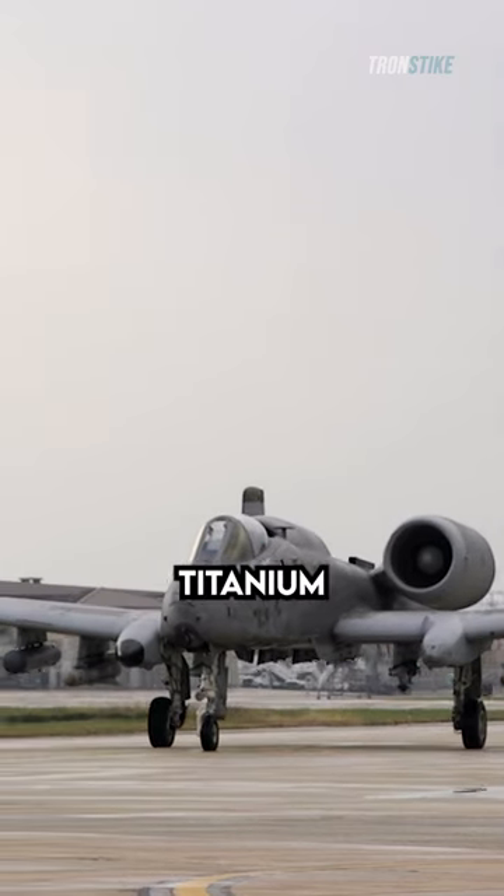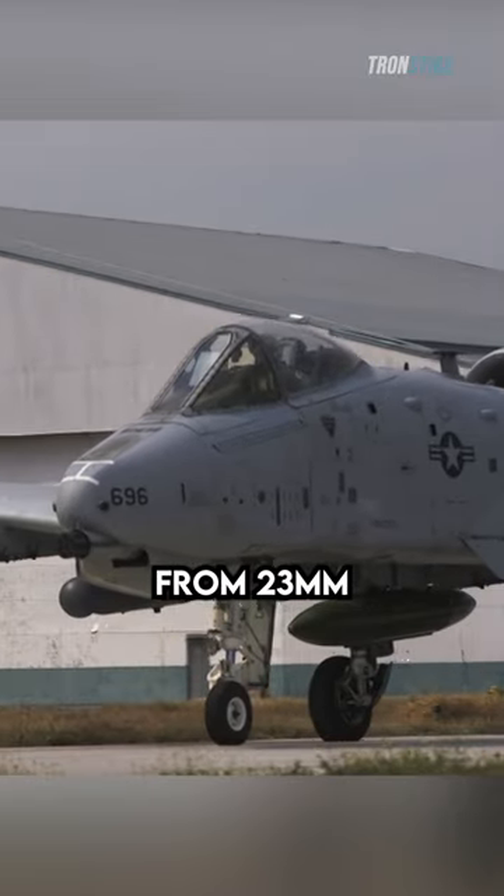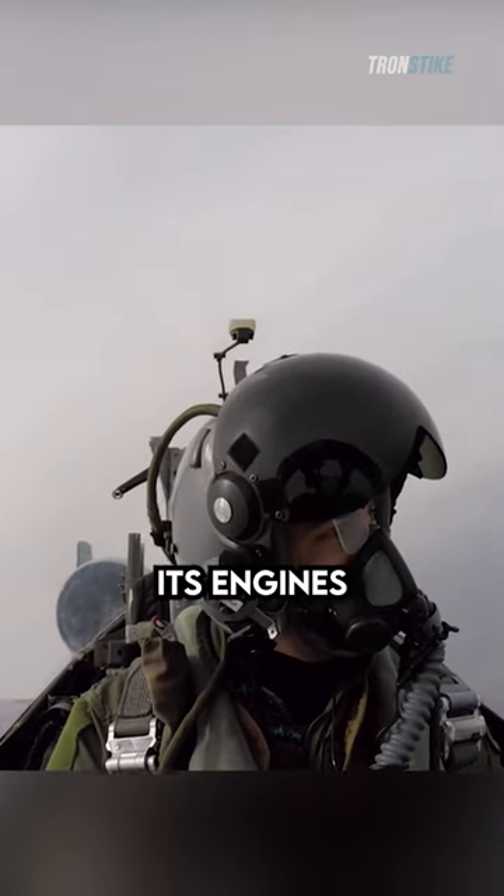The Warthog is built like a tank. It has a titanium bathtub cockpit that can withstand direct hits from 23mm rounds, and its redundant hydraulic systems allow it to fly even if one of its engines is damaged.